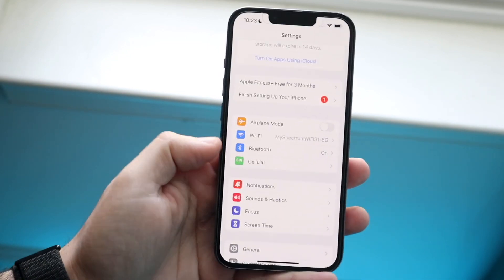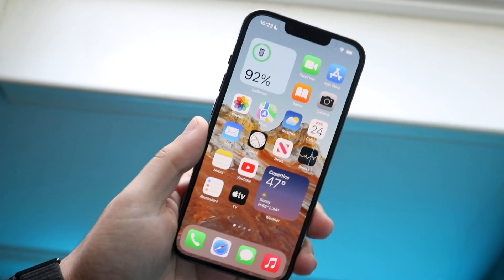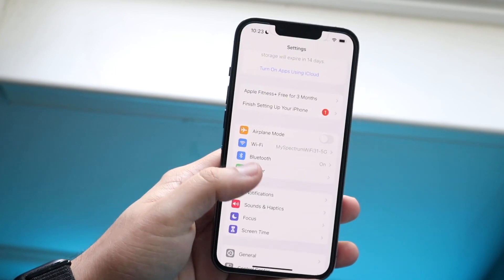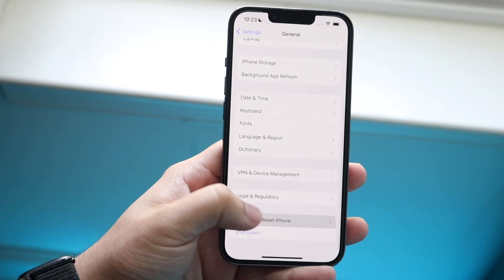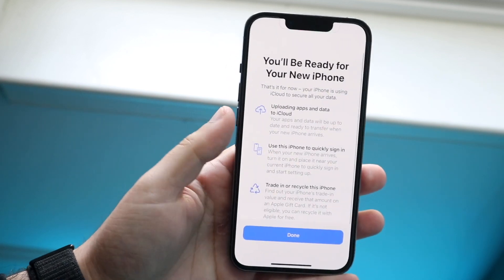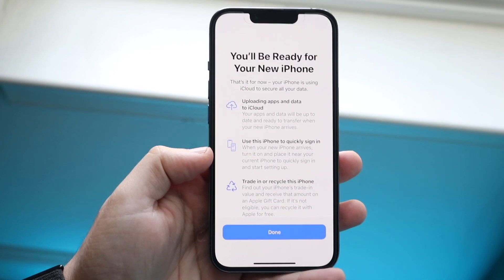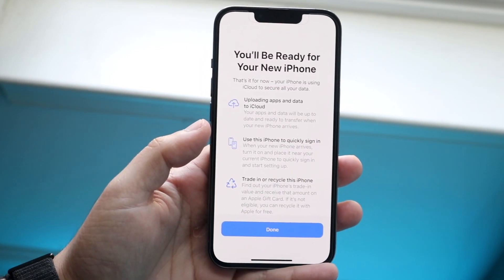If you're on iOS 15, you can actually do a full temporary backup of your iPhone. It stores for 30 days, and after 30 days it deletes it. To do this, scroll down to General, then scroll down to Transfer or Reset iPhone, and go up to where it says Prepare for New iPhone. Click Get Started and you can back up your iPhone this way. If you don't have enough storage on your iCloud drive, this is another great option. It's a temporary backup — only 30 days — but it's still much better than having no backup at all.